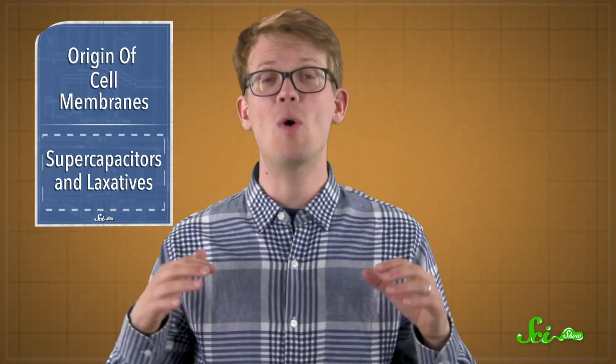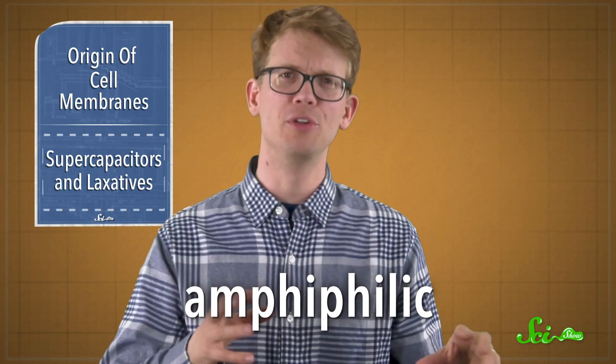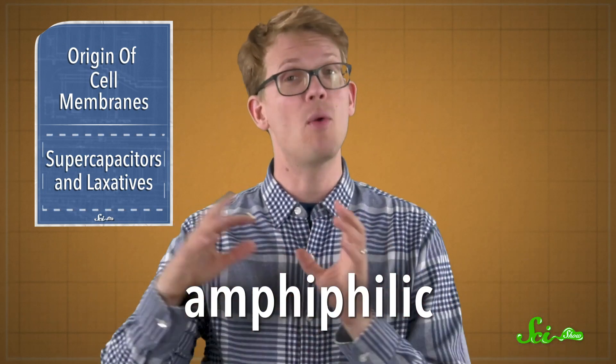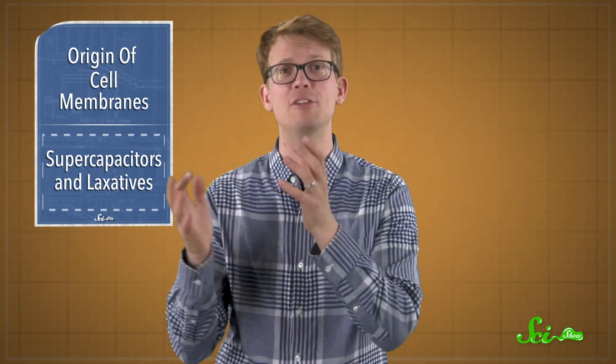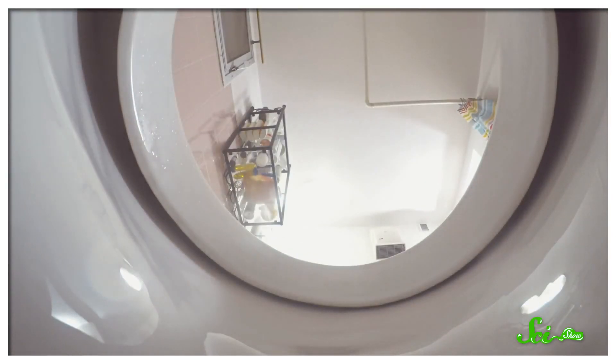That's where the laxative comes in. The researchers designed a new ionic compound that's amphiphilic, meaning their molecules have one end that's polar — or slightly electrically charged — and one end that's nonpolar. Researchers in the past have taken inspiration from cheap, widely available laxative compounds. In those, the water-loving polar end and the lipid-friendly nonpolar end work together to lower surface tension and help stool retain more water, making it softer and easier to pass.